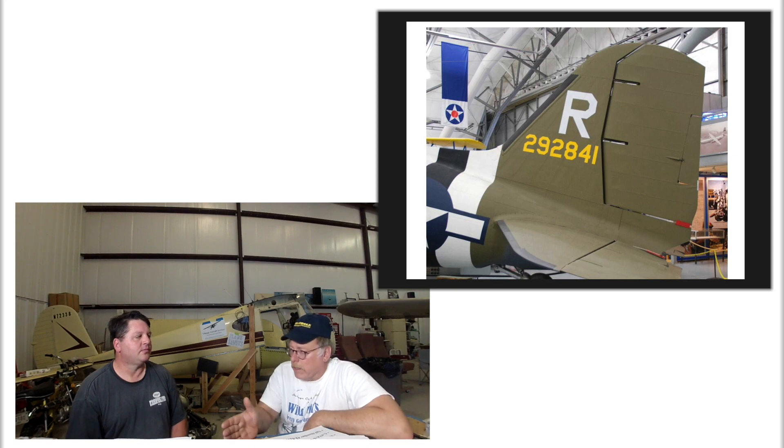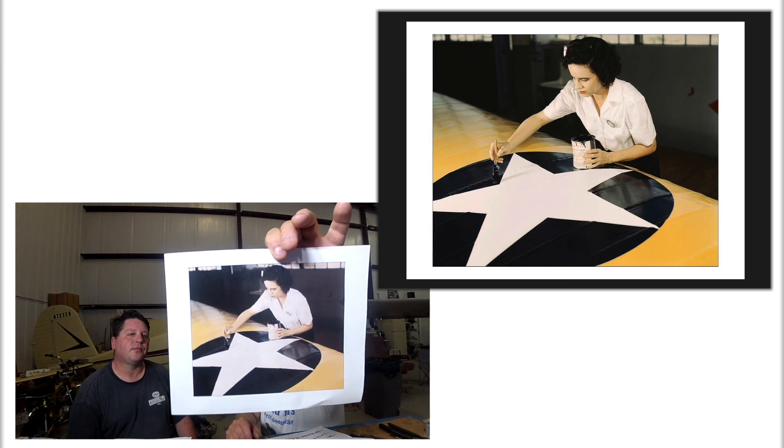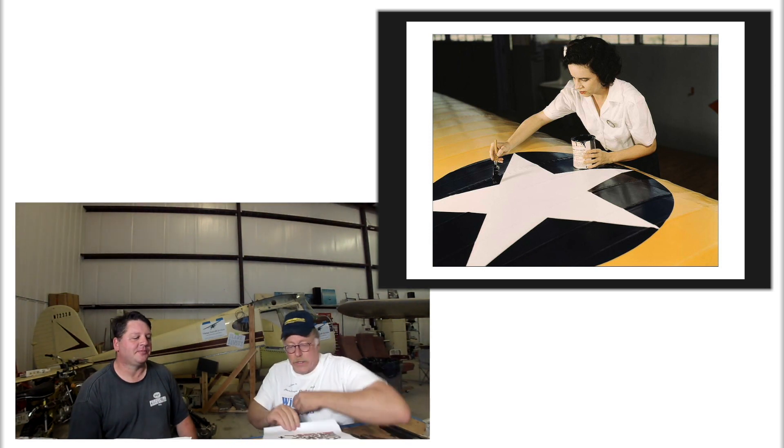The aircraft went over to Canada, and that's probably when it got the Roundels and the ZF markings - probably when it left the U.S. in Oklahoma City. It probably had a U.S. contract number on it and went out with no stars and bars, just a green aircraft. In fact, here's a picture of how they did it back then - they brushed a lot of that stuff on. That's a shout out to Stella - apparently she's doing it right. That's just the way they did it back then.